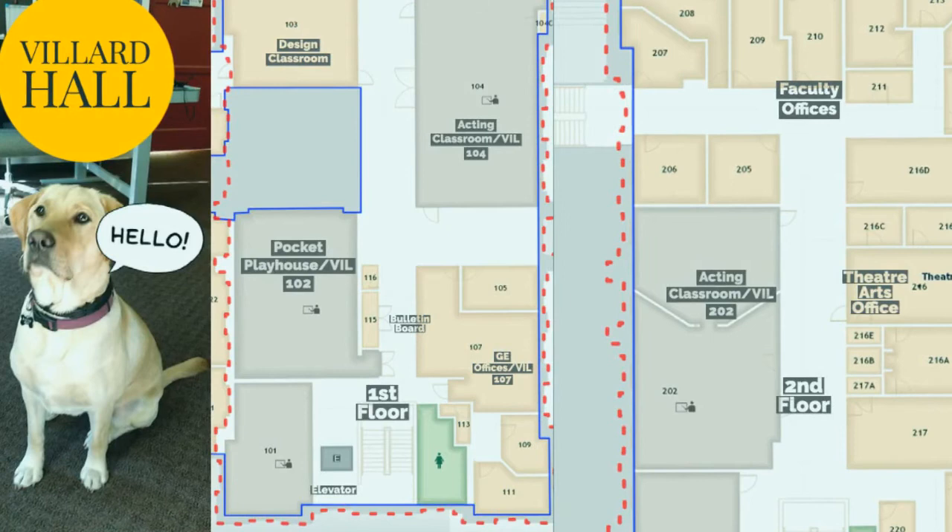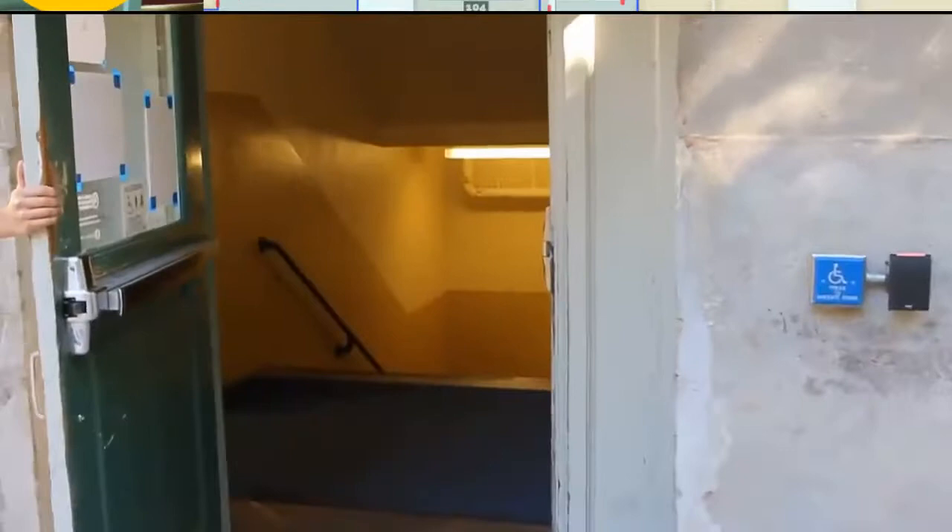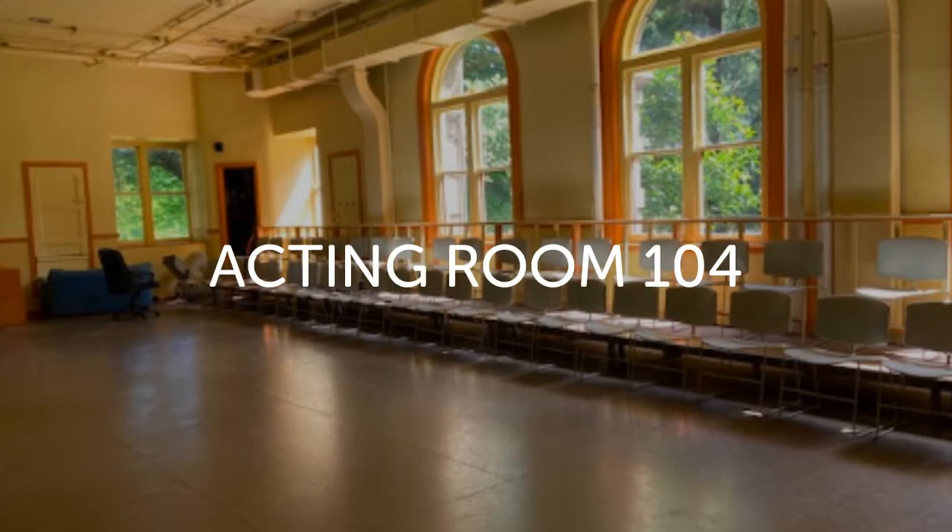As you enter Villard Hall, the elevator is to your left, and if you continue up the stairs you can go to the first floor of the Theatre Arts Building. On the first floor you will find the GE offices and our main bulletin board where we post information about classes, auditions, upcoming shows, community events, etc.